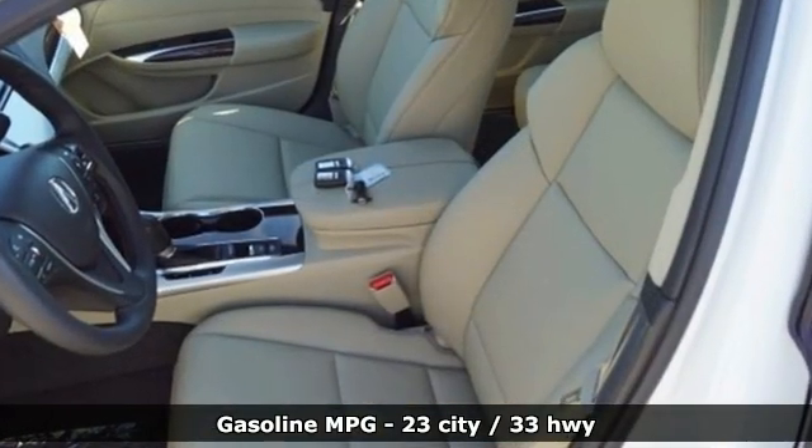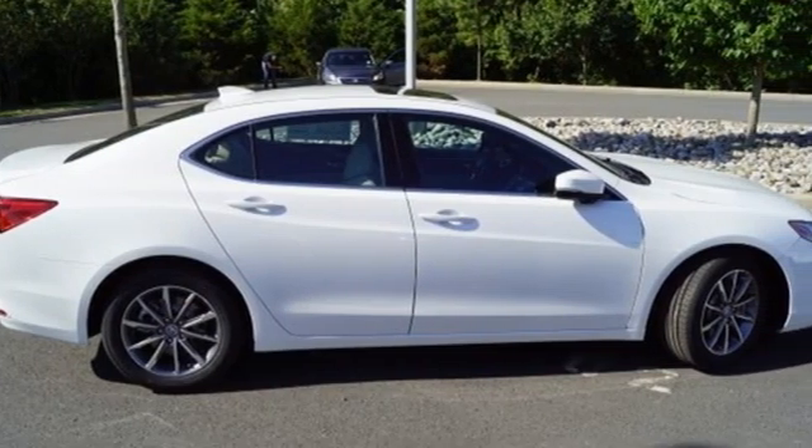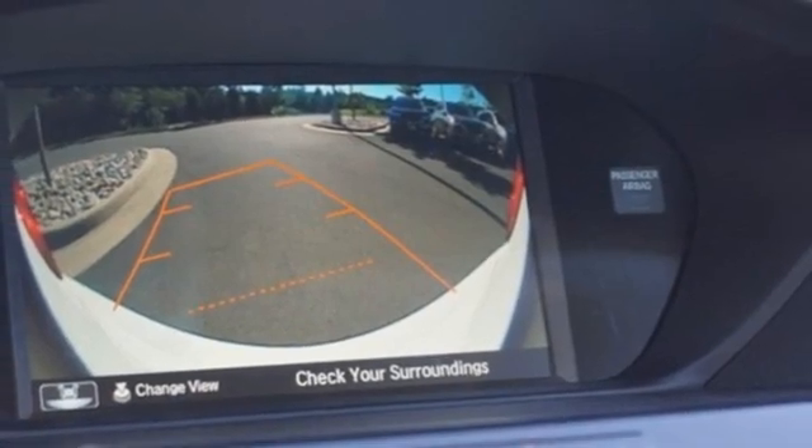And with features like these, every drive's a pleasure. Streaming audio. Dual zone climate control. Memory exterior door mirror settings. Power sliding and tilting sunroof.